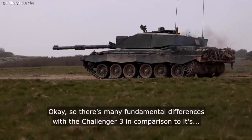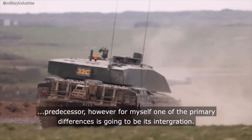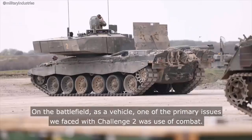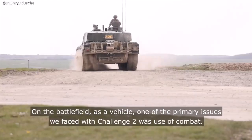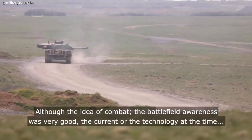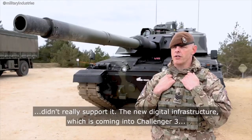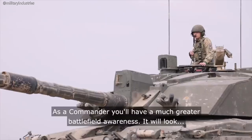There are many fundamental differences with the Challenger 3 compared to its predecessor. For me, one of the primary differences is going to be its integration. On the battlefield, one of the primary issues we faced with Challenger 2 was the use of combat — the concept of battlefield awareness is very good, but the technology at the time didn't really support it. The new digital infrastructure coming into Challenger 3 will hopefully completely change that.